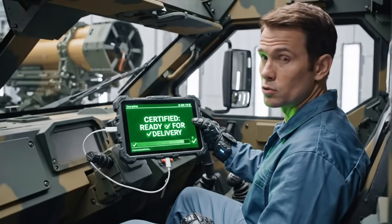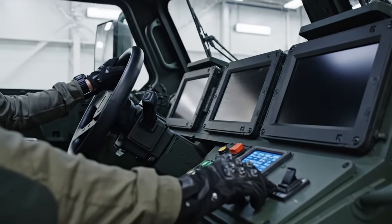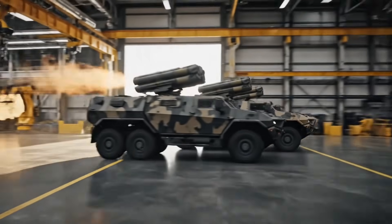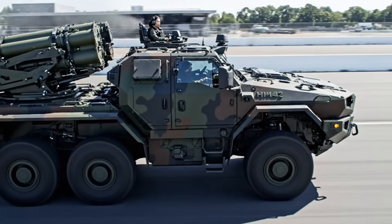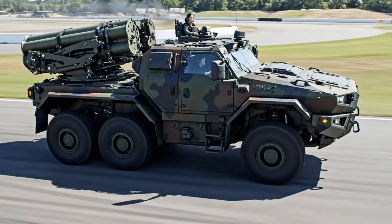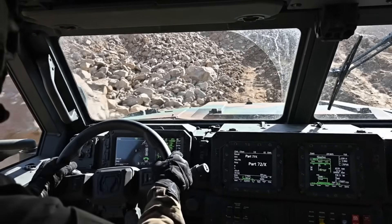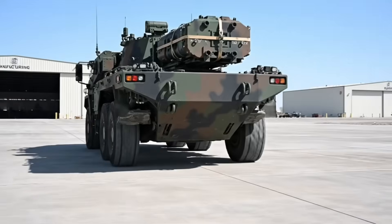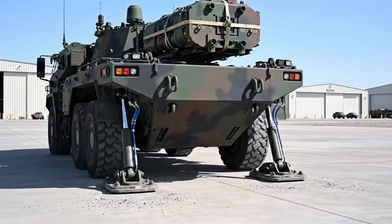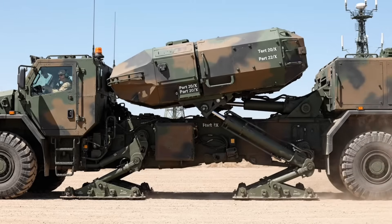Final certification stamp approved. All systems locked and verified. Stabilizers are clear. Ready to articulate launcher. Launcher stowed and locked. Stabilizers retracted. Ready for off-road drive.